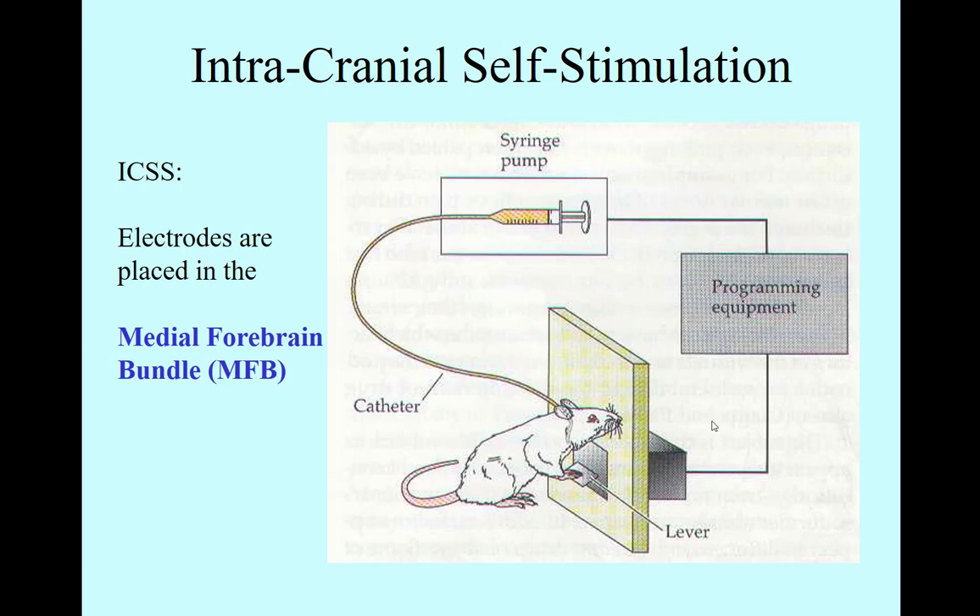This is a picture of a rat in what would be called a Skinner box, where it learns to press a lever in order to get the reward. The rats would press the lever in order to get that electrical stimulus reward.